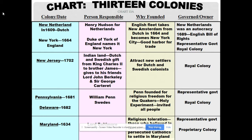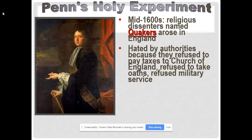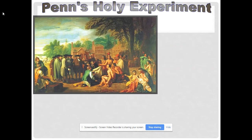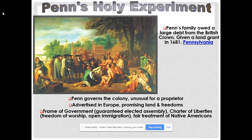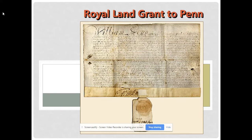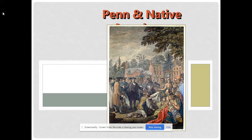New York was given as a land grant restoration colony from the King of England. New Jersey was another restoration colony given to Lord John Berkeley and Sir George Carteret. Pennsylvania was a land grant by the king and a safe haven for the Quakers. William Penn purchased land from Native Americans, believing they should be justly compensated — he called it a holy experiment. Quakers refused to serve in the military or pay taxes to the Church of England, which is why they were targeted.